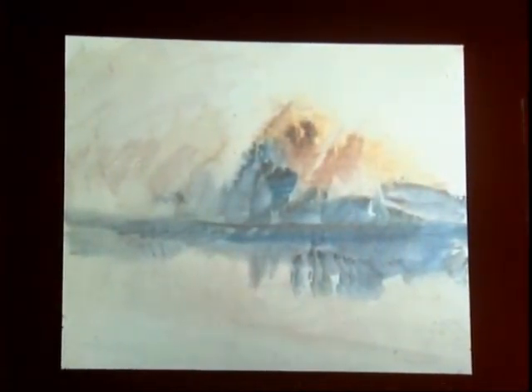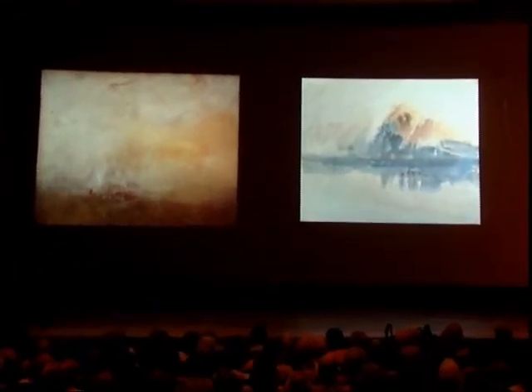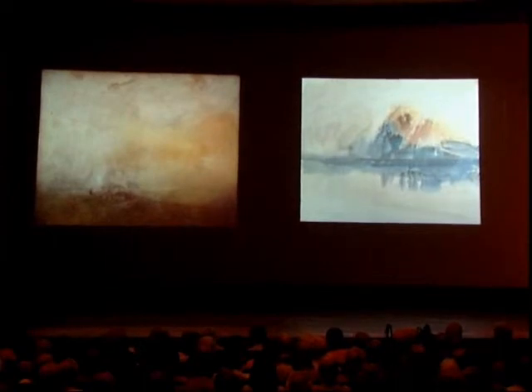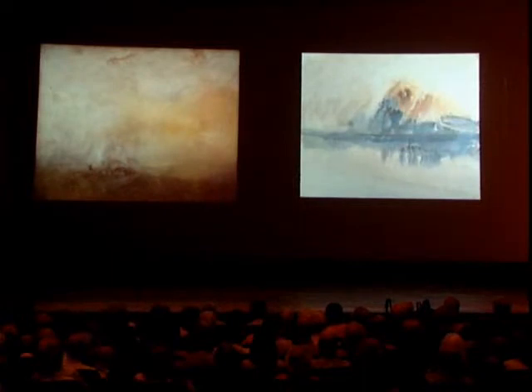I need to stress that works like these in the exhibition — Sunrise with Sea Monsters, or an oil, or a small watercolor on the right, Lurid Sunset — these were works that Turner would never have deemed fully finished. They were left in his studio at the time of his death. Many of them were small color studies, like the watercolor on the right. The oil paintings had been basically hidden away in storage in the National Gallery for much of the 20th century, deemed unfit for display.